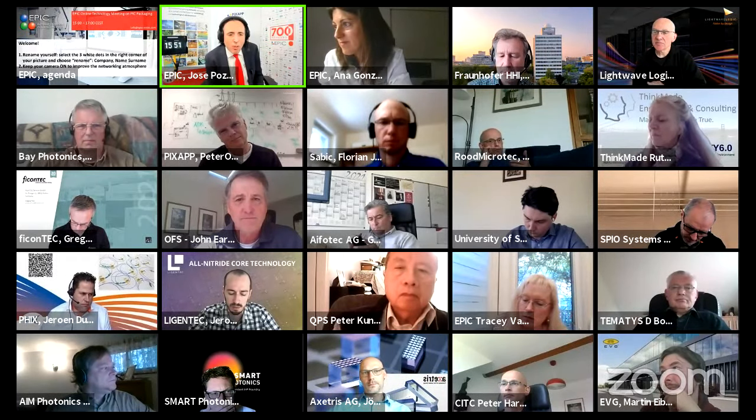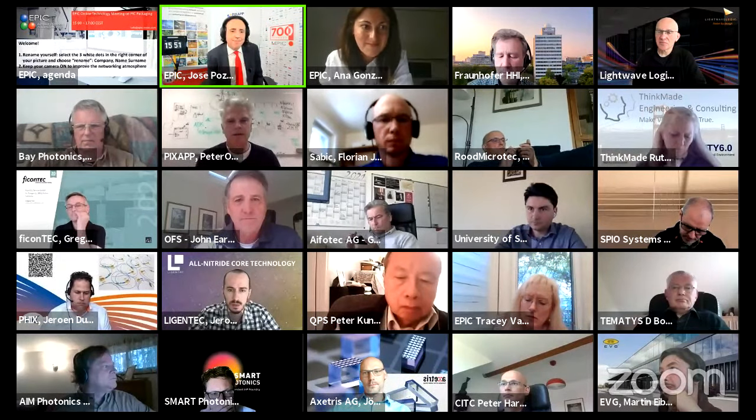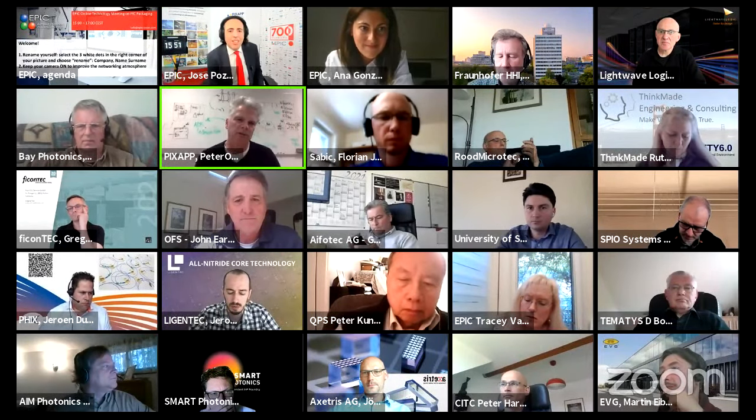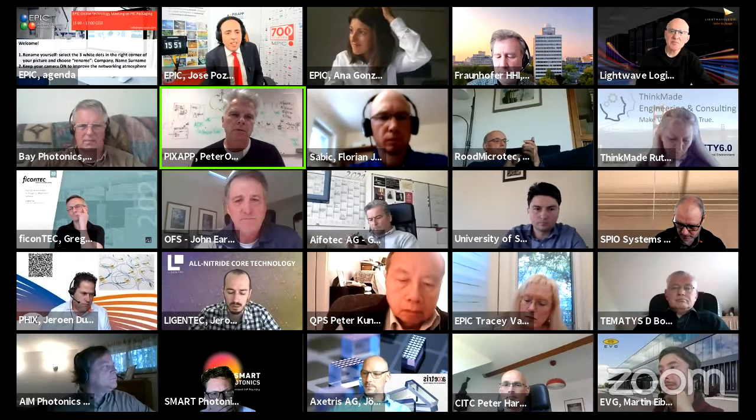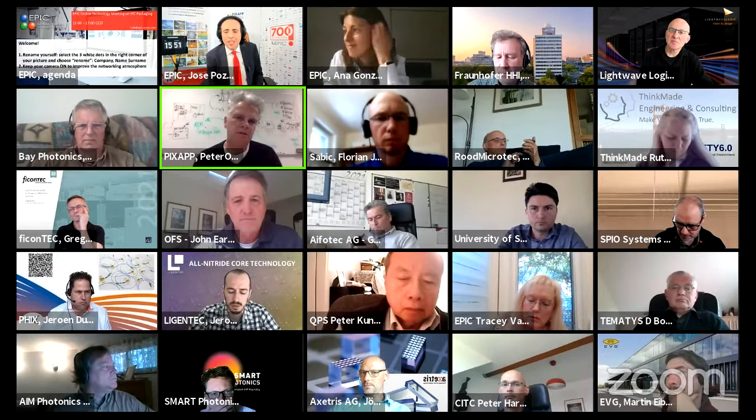Thank you for the short introduction. May I show some slides? Just show the slide that you and I have in mind. Can everyone see my screen? Yes, go to presentation mode.